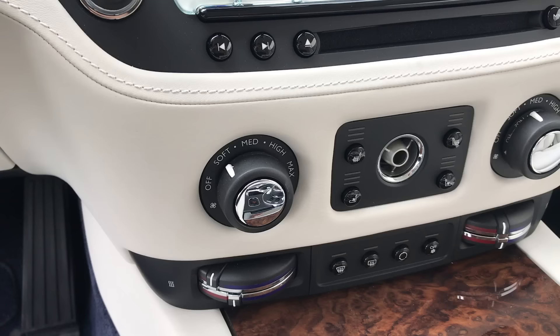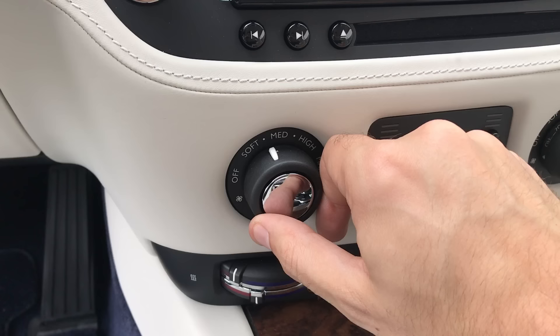For example, the climate control. Let's say you want to change the speed of the climate control air. There's not a little knob you turn with dots that get larger in some cryptic fashion. Instead this thing has a little knob that simply states in words the airspeed: Soft, Medium, High, Maximum. That's Rolls-Royce.